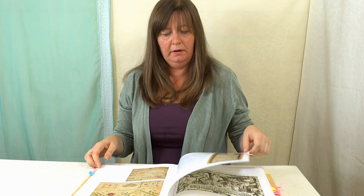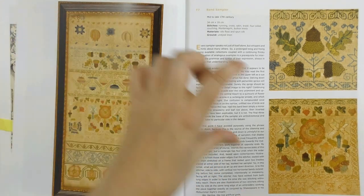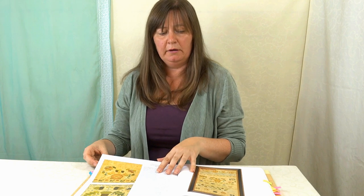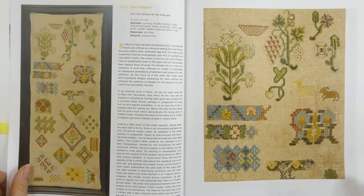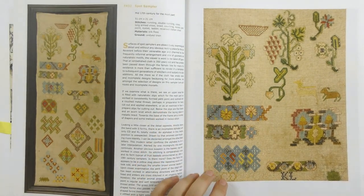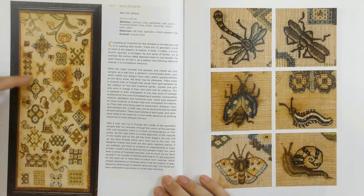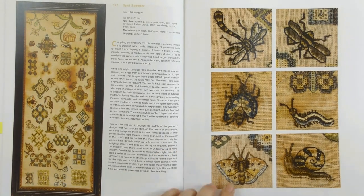Right at the back of the book there are some samplers, and I always love a good sampler. There are lots of different kinds — band samplers where you'd make a band of stitch and put another one underneath, which were for practising stitches. They do make beautiful pieces in their own right and are a great way to have a go at embroidery and learn new stitches. I'll just flick through — you can get little motifs and ideas for your own pieces. Really inspirational. Look at this one with all these lovely little animals that I love so much.